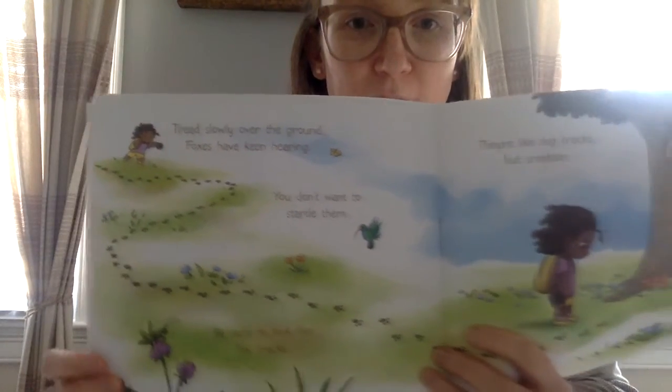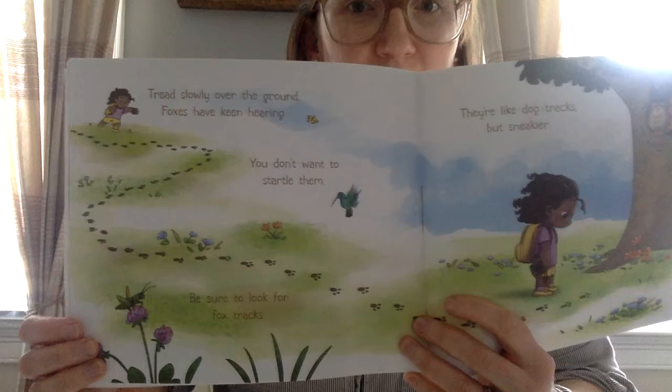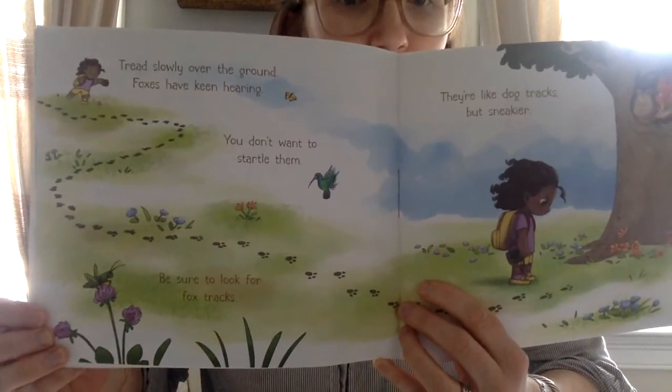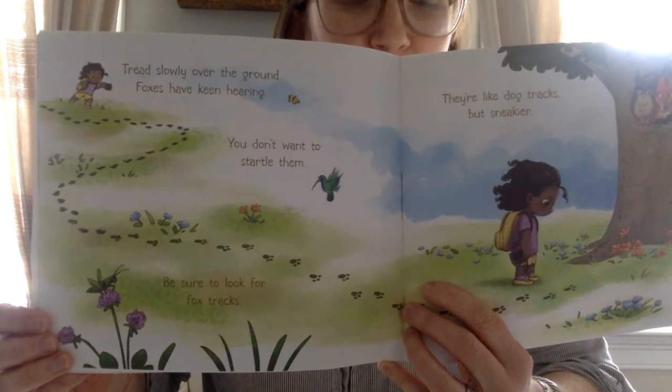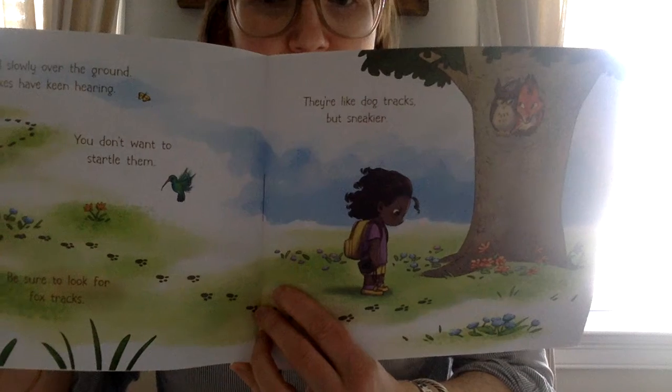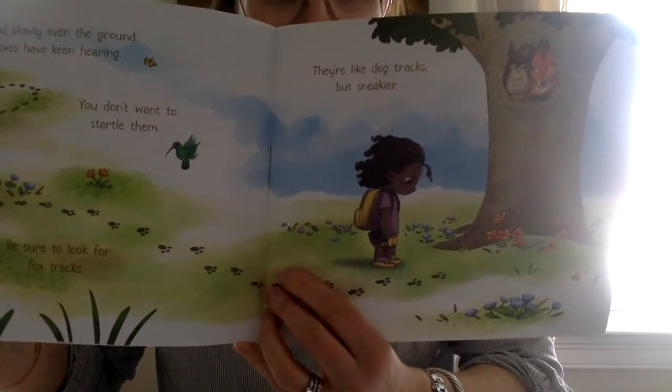Tread slowly over the ground. Foxes have keen hearing — that means they can hear really well. You don't want to startle them. Be sure to look for fox tracks. They're like dog tracks, but sneakier.